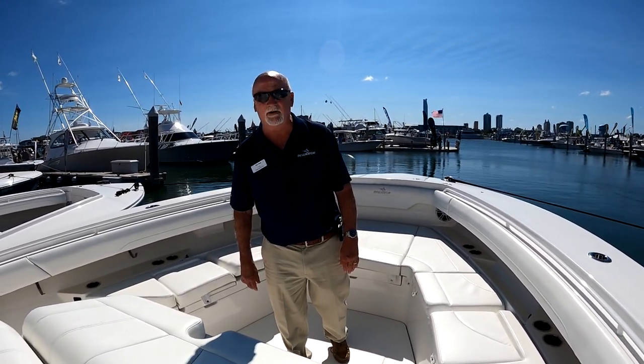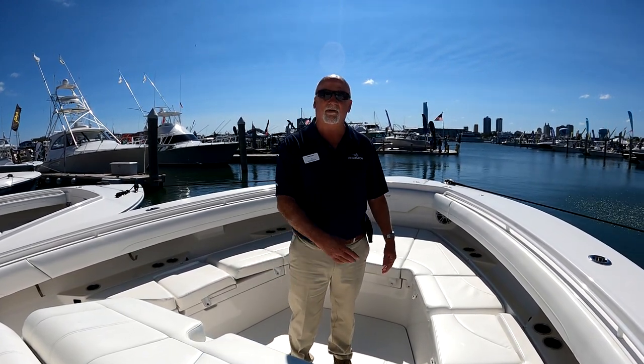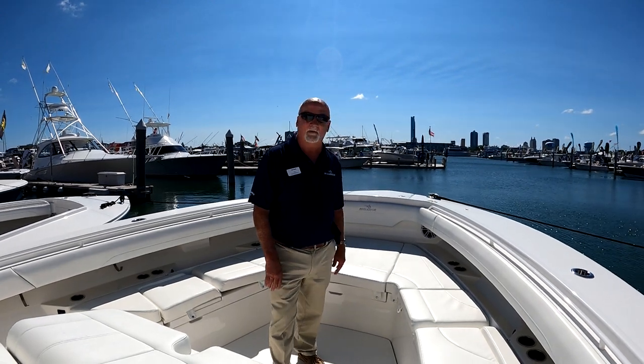We introduced this boat to the public back in April of 2021. This is hull number one. We're making the rounds throughout the Northeast — currently at the Atlantic City Boat Show. Newport, Norwalk, and then Annapolis, then Fort Lauderdale are all coming up for the next three weeks.